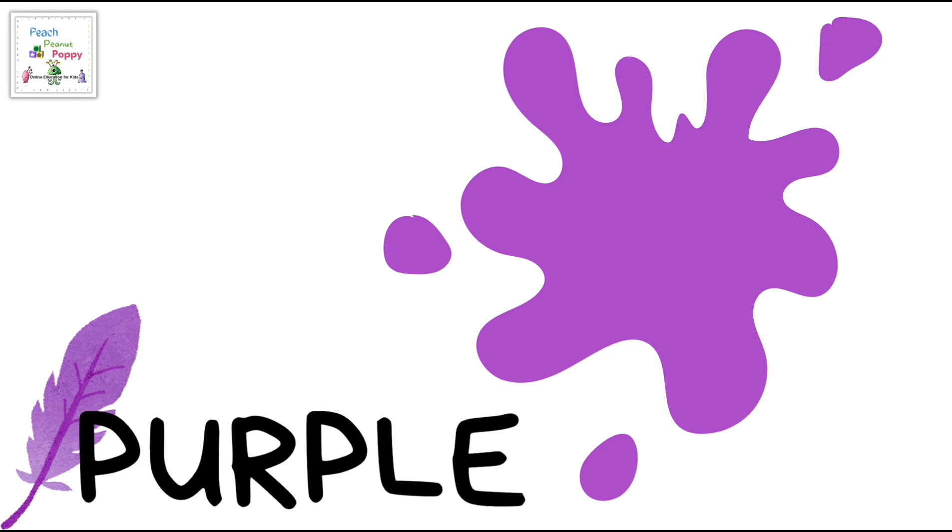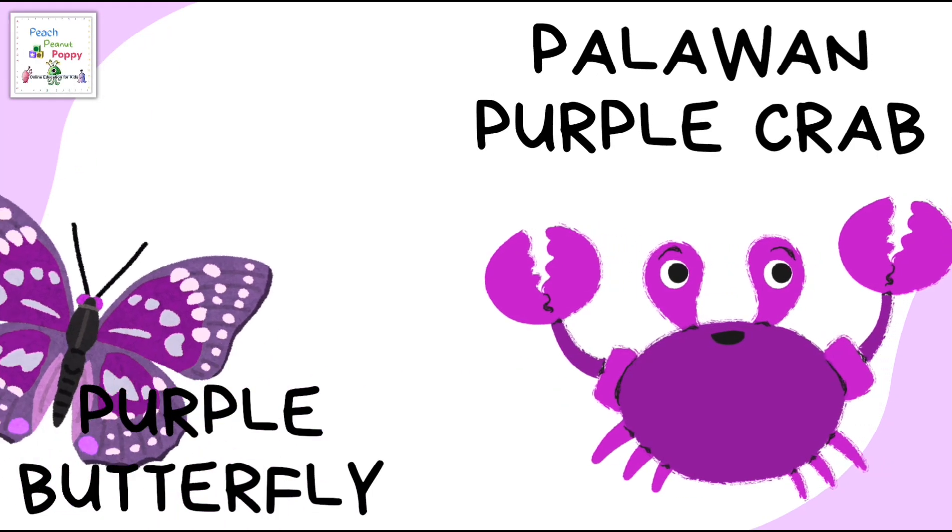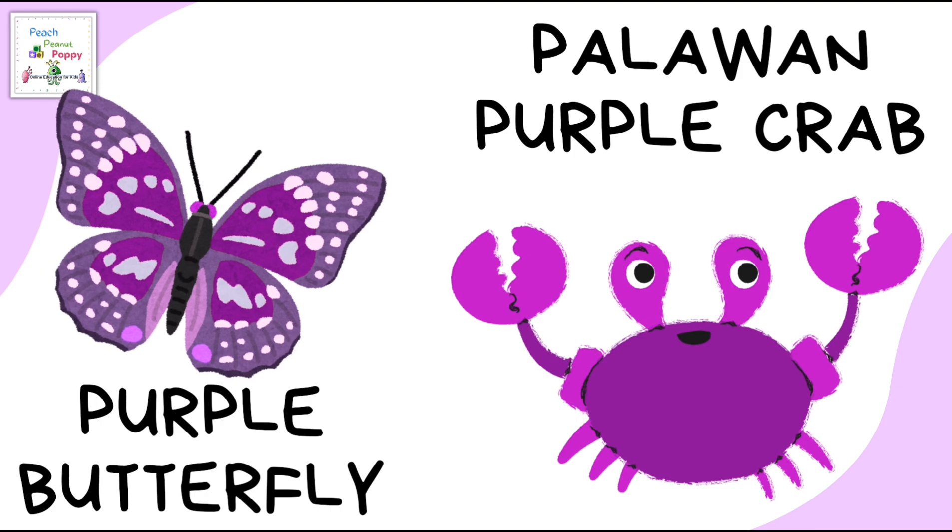The last color on our list for the day is purple. Some purple colored animals are the purple butterfly and the Palawan purple crab.